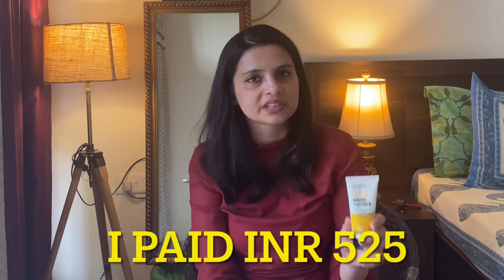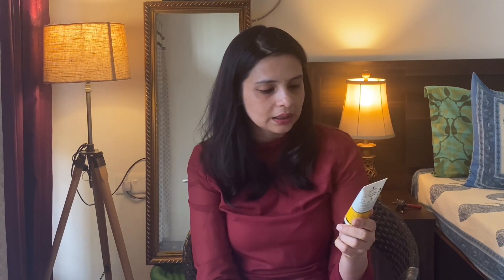Like always, I bought this sunscreen when there was an offer going on. I purchased this at a 30% discount — it retails for 750 rupees and it is a 50 gram product. I think this is also a part of their clinic at home range.